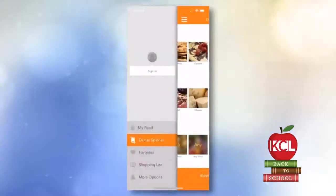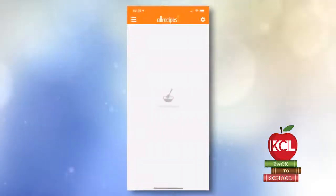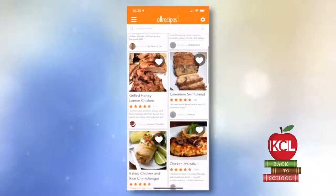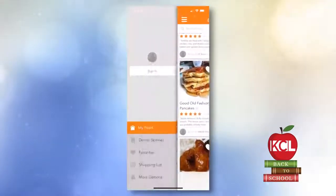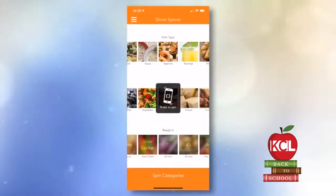So you can go to the dinner spinner, shake your phone, and it'll come up with combinations of food that you can make for dinner. That's cool! So if you're a busy parent, this is a good feature because you don't have to worry about what meal you're going to make for the kids.